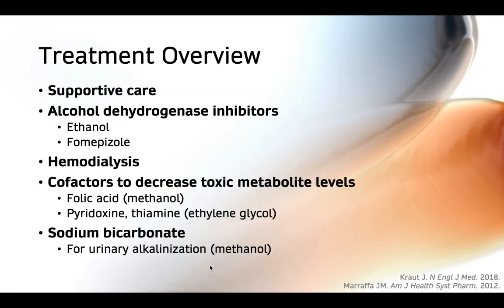In general, toxic alcohol poisoning treatment consists of supportive care such as fluids, management of airway and ventilation if needed, and then the use of an alcohol dehydrogenase inhibitor, dialysis to remove the compound and toxic metabolites, cofactors to decrease toxic metabolite levels, and sodium bicarbonate in select situations.